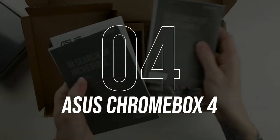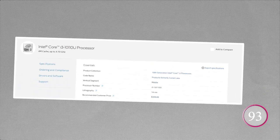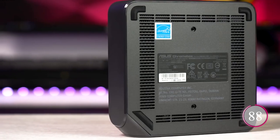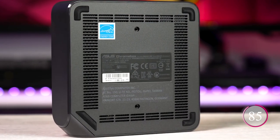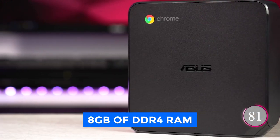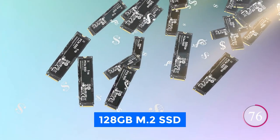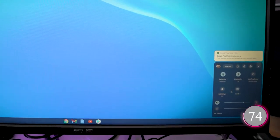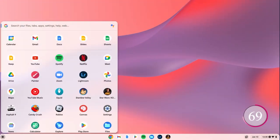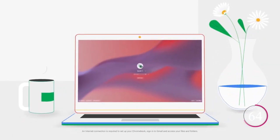Number 4: ASUS Chromebox 4. Get ready to meet your new computing powerhouse — the Intel Core i3-10110U Mini PC. This computer is small but mighty, with an Intel Core i3 processor and 8GB of DDR4 RAM for fast performance. It also has a 128GB M.2 SSD for lightning-fast storage and Wi-Fi 6 for blazing network speeds. Chrome OS is the operating system of choice, making it easy to use and secure.